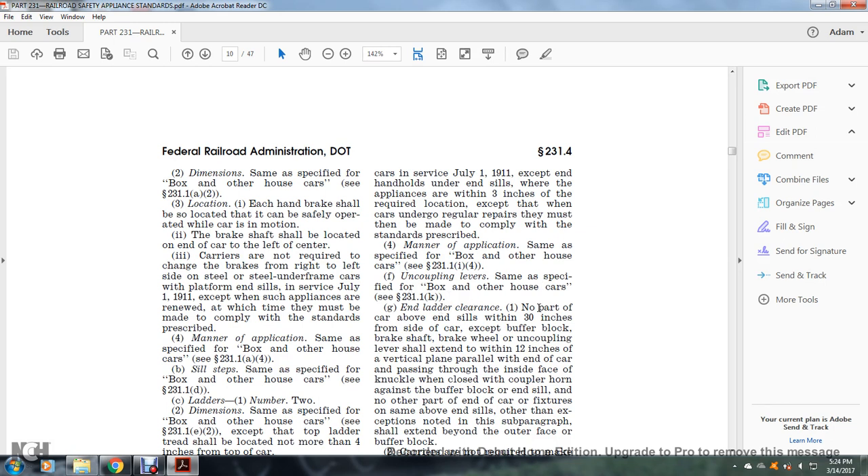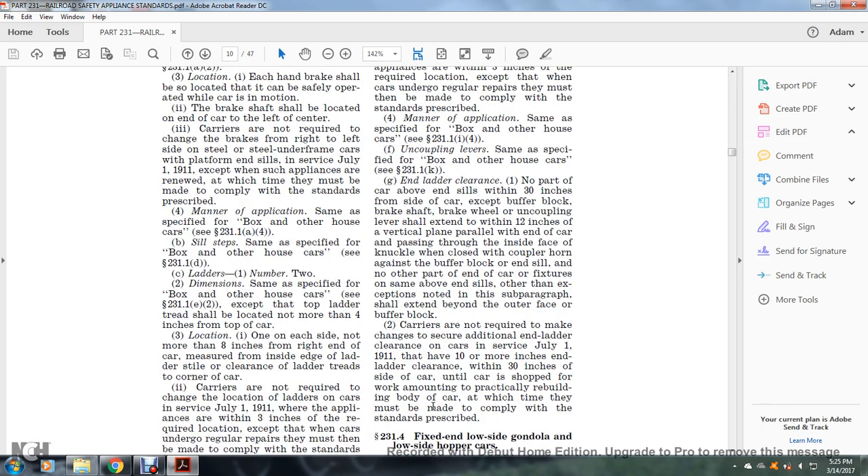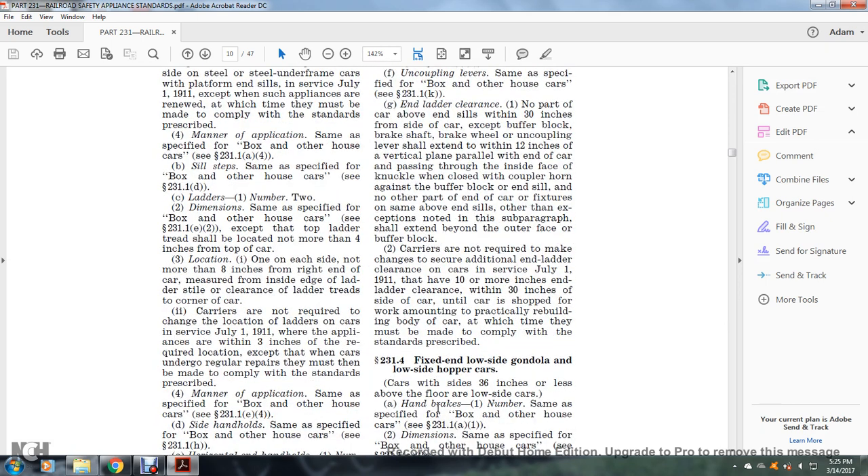End-of-car ladder clearance: no part of the car above the end sill within 30 inches from the side of the car, except for the buffer block, brakes, and brake wheel. The uncoupling lever shall extend to within three inches of the vertical plane parallel with the end of the car, passing through the inside face of the knuckle when closed with the coupler horn against the buffer block. No other part of the end of the car above the end sill, other than exemptions noted, shall extend beyond the outer face of the buffer block.